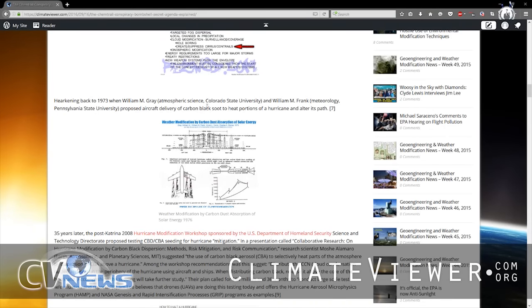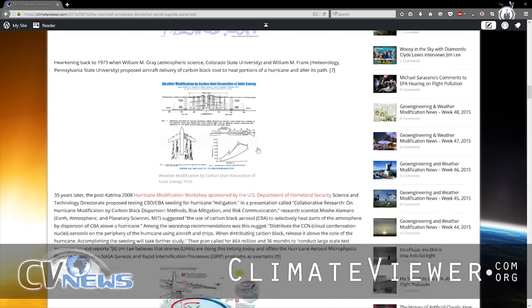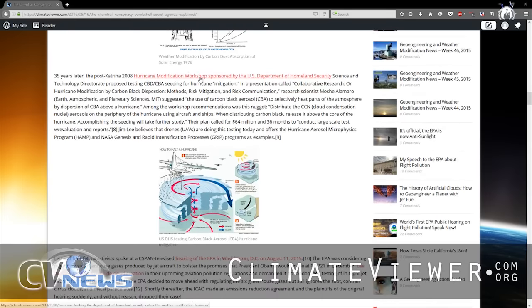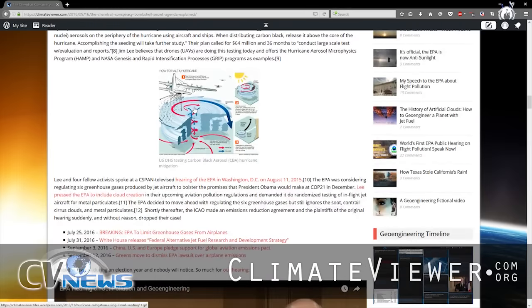Back in 1973, William M. Gray and William M. Frank had papers about steering hurricanes with carbon black dust — weather modification using carbon black dust and absorption of solar energy. That would be interesting except that in 2008, the Department of Homeland Security decided they wanted to steer hurricanes. Mosh Alomaro from MIT said let's do it with the use of carbon black aerosol to selectively heat parts of the atmosphere by dispersion of CBA — carbon black aerosol — above a hurricane. They called for $64 million over three years to conduct large-scale tests, and that is fully underway.